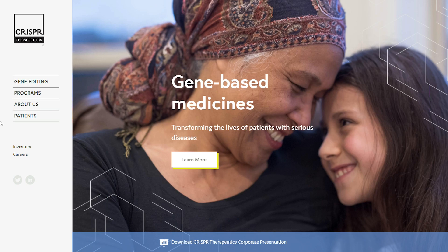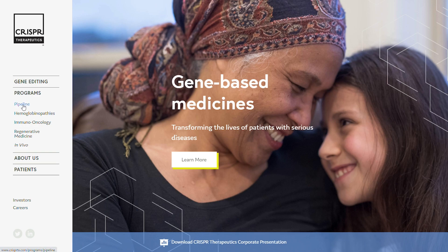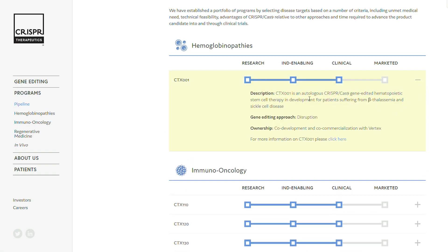As we discussed CRISPR-Cas9 as a technology, it's time to go to the CRISPR Therapeutics website. For all biotech companies, what you're mostly interested in is the pipeline. When we press Programs, we can open the pipeline. As you can see, they have four candidates currently in clinical trials. Let's focus first on CTX-001, which is used for treatment of sickle cell anemia and beta-thalassemia, and they share ownership of this program with Vertex.